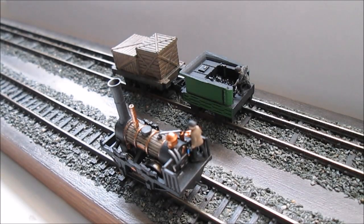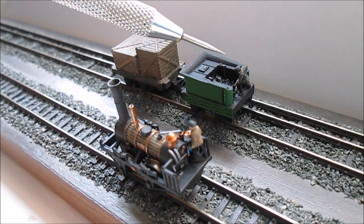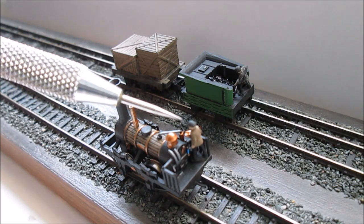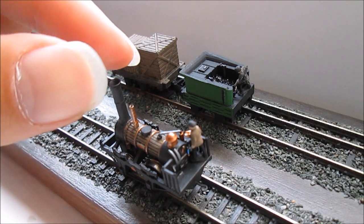Hello and welcome to this final episode of building 3D printed models using examples from the range by Newman Miniatures. Here we're looking at final testing and you can see some of the extra details which have been added: the driver, the fireman, and of course a load of genuine coal.